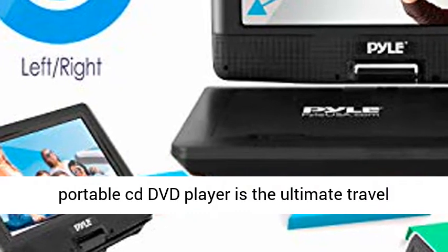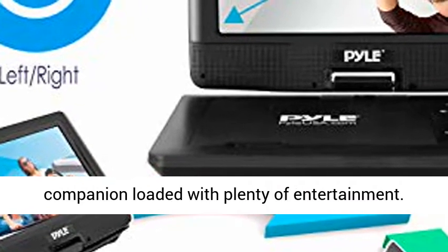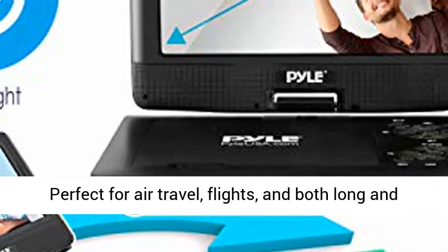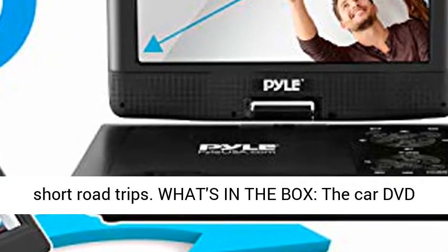Travel Buddy: the Pile Portable CD DVD Player is the ultimate travel companion loaded with plenty of entertainment. Perfect for air travel, flights, and both long and short road trips.